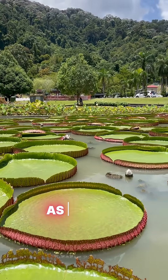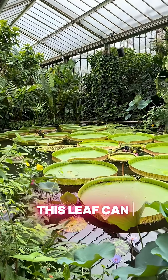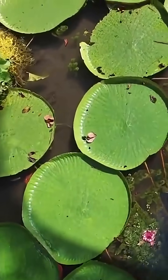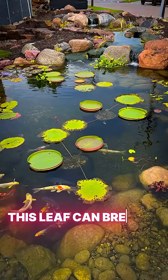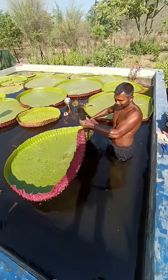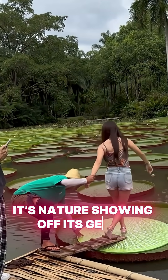Ever seen a leaf as big as a dining table? Just imagine, this leaf can hold a kid and still float like it's nothing. But wait, this leaf can breathe, bloom at night, and even trap bugs to help it survive. Yeah, it's not your average leaf — it's nature showing off its genius.